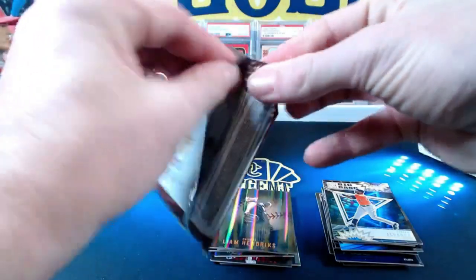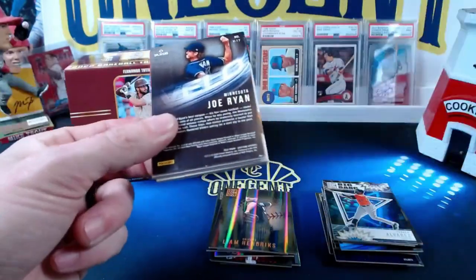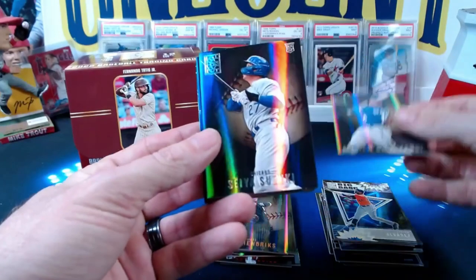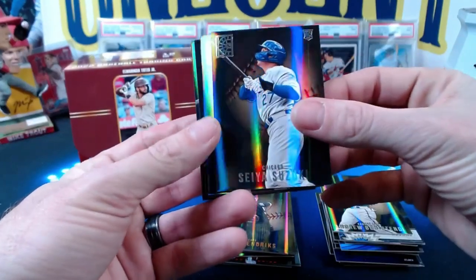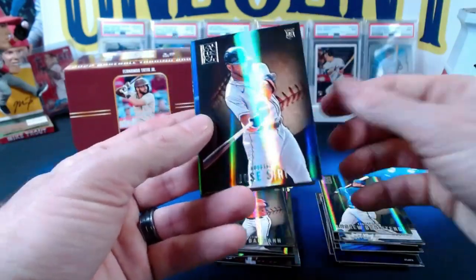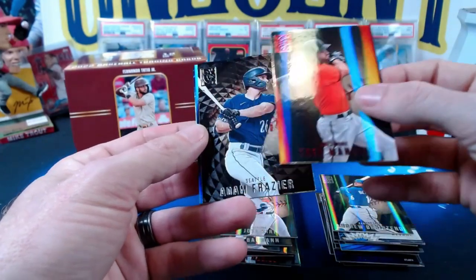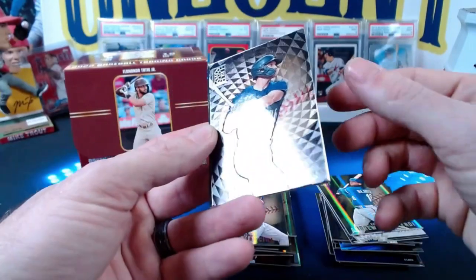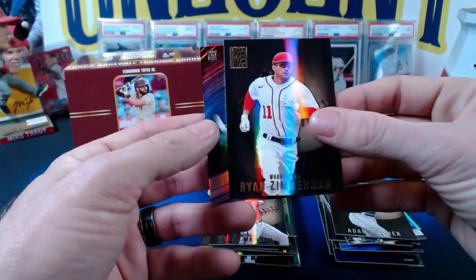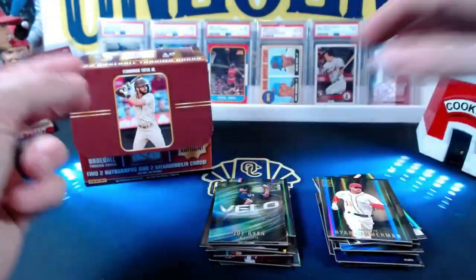Beck, you want to rip the next pack? Be careful not to hit the camera and microphone. Andrew Benintendi, Seiya Suzuki — say it one more time: Suzuki! Mike Baumann rookie card, Jose Siri rookie, and a Trey Mancini red. Then Adam Frazier, Ryan Zimmerman gold, and the Joe Ryan rookie velo.